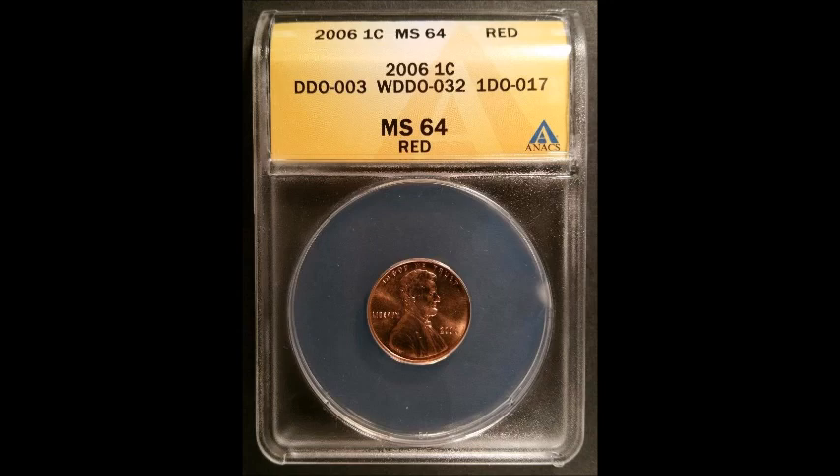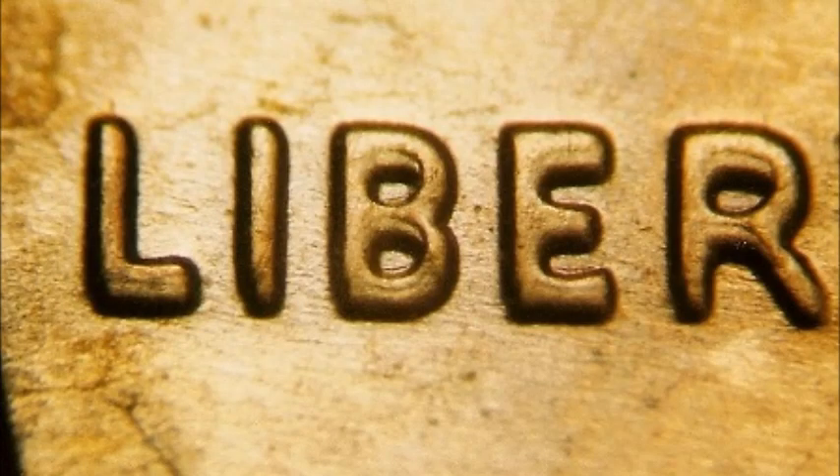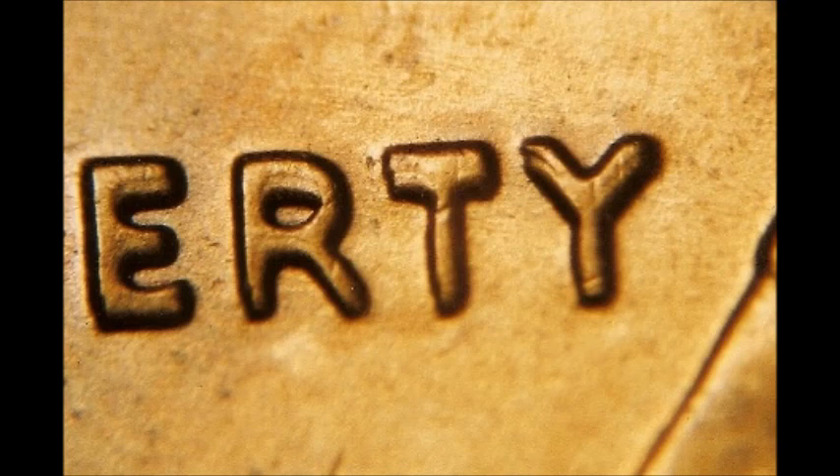Now we are taking a look at a 2006 double die obverse listed as WDDO-032 — the 32nd in the series. There are a bunch of different double dies for 2006, so keep your eyes open. I will post links in the comments to resource websites like doubleddie.com, varietyvista.com, or coppercoins.com. This is a Class 4 double die that shows significant offset hub doubling on the date, motto, and LIBERTY. It's definitely worth looking for — circulated examples range from twenty dollars up to one hundred dollars, and uncirculated examples trade from one hundred twenty to three hundred fifty dollars, sometimes more for very high graded examples.